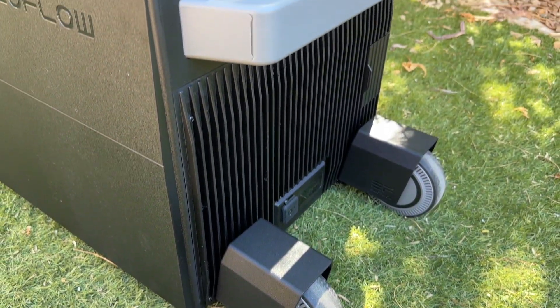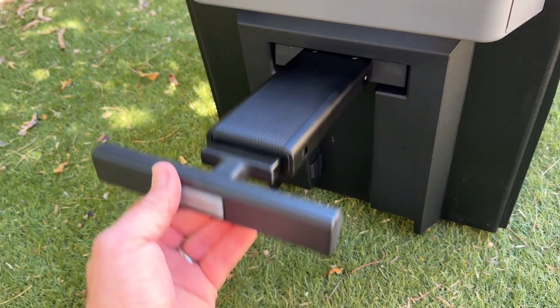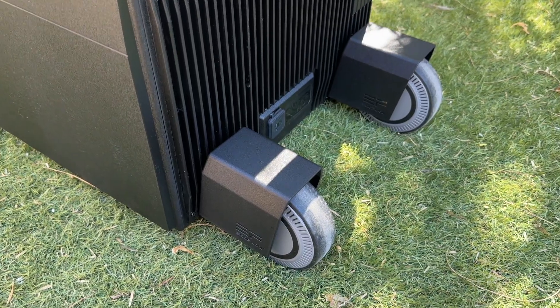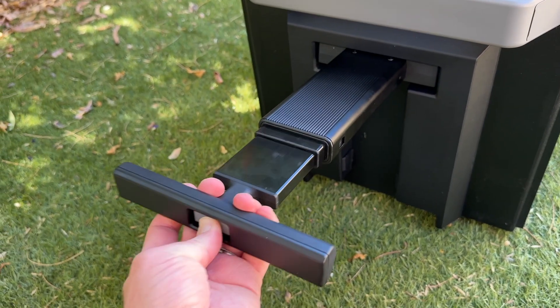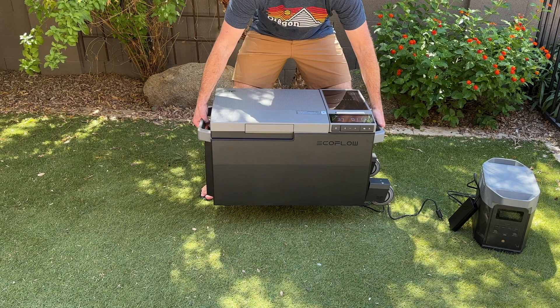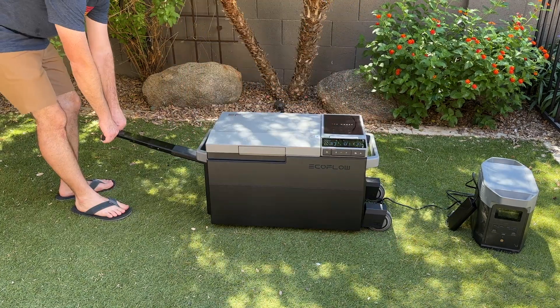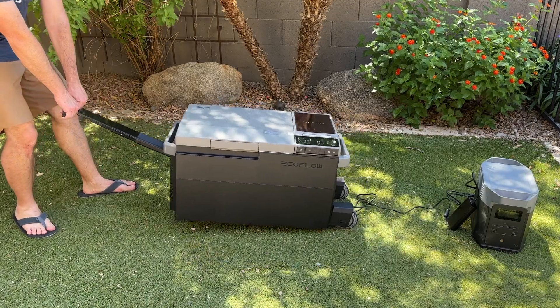The unit comes standard without wheels or the telescoping handle, and I'm torn whether it's worth the upgrade. The wheels are a bit bulky, sticking out on the right-hand side, and the telescoping handle is probably the weakest point of the entire unit. Still, the unit already weighs 59 pounds, and once you add food, ice, etc., it's not exactly lightweight. So when in doubt, get the wheels — you can always easily remove them during transport.